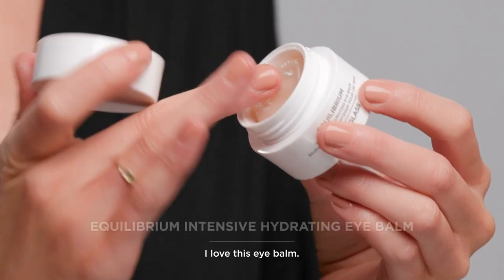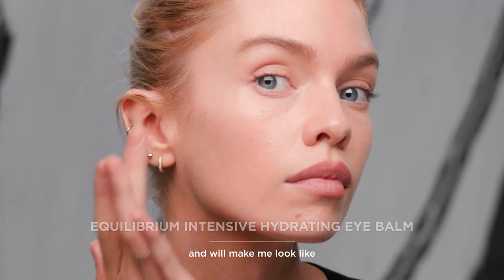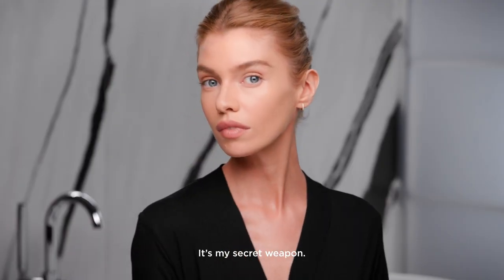I love this eye balm. I have the craziest schedule and I know that at night this will reduce puffiness. It'll make me look like I've had a full night's sleep even when I haven't. It's my secret weapon.